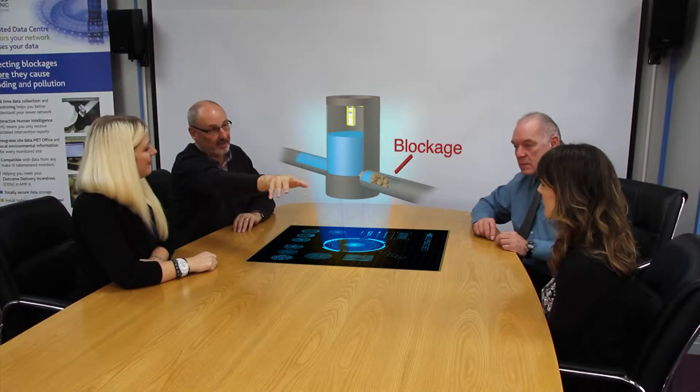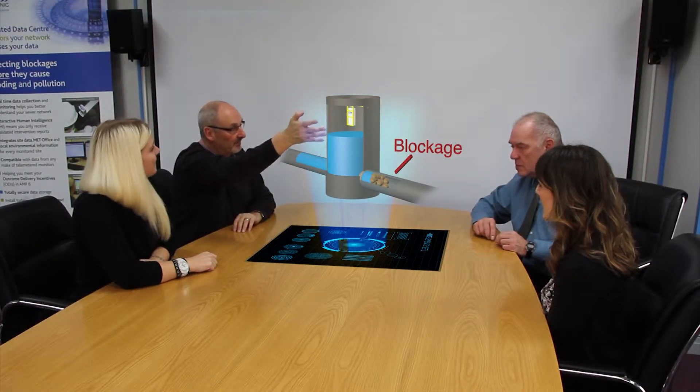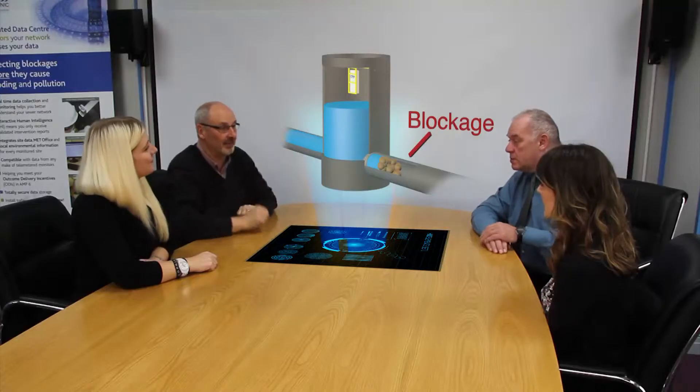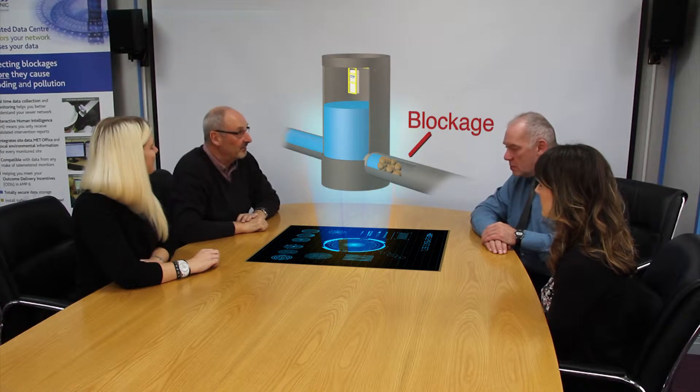Should a monitored site exhibit unusual behavior, several analysts and a senior hydrologist will convene a technical meeting to investigate the situation in more detail, jointly deciding whether intervention is required and, where necessary, advising our recommendations to the client.